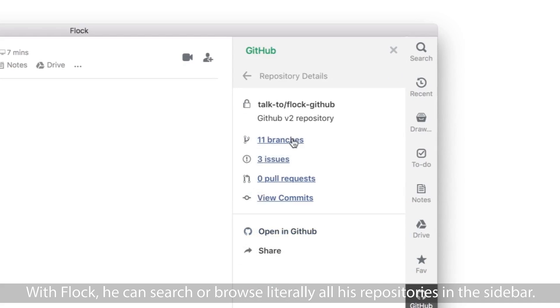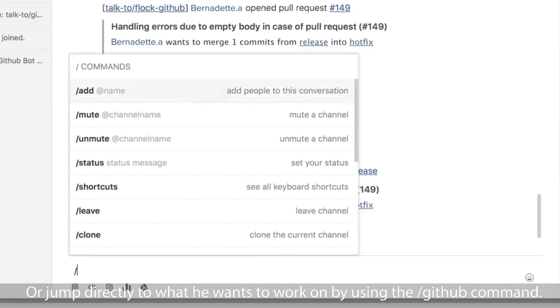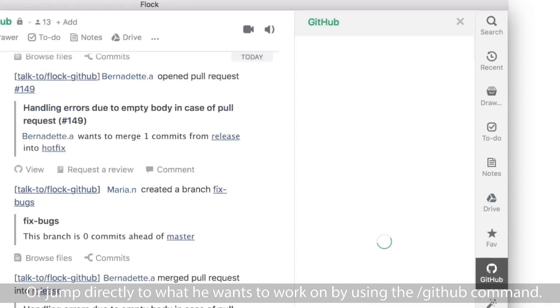With Flock, he can search or browse literally all his repositories in the sidebar, or jump directly to what he wants to work on by using the slash GitHub command.